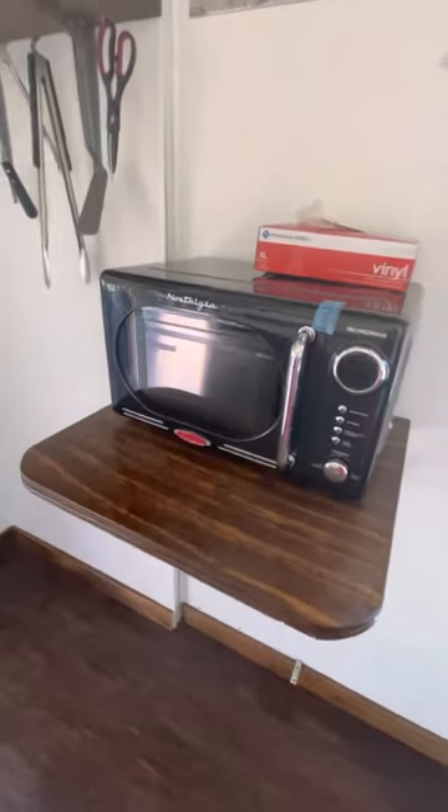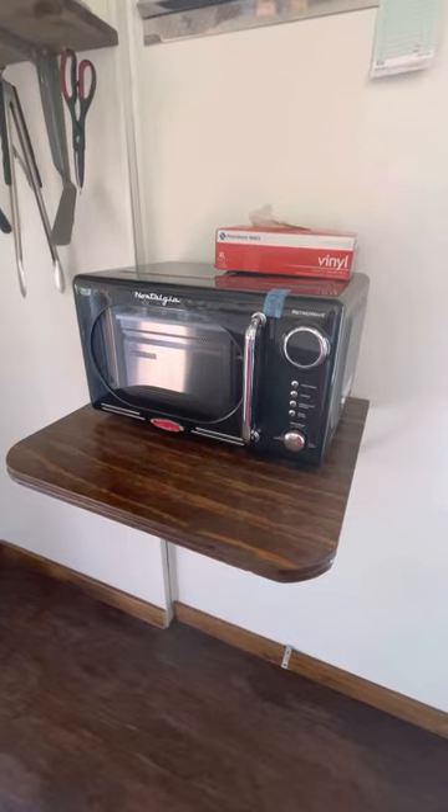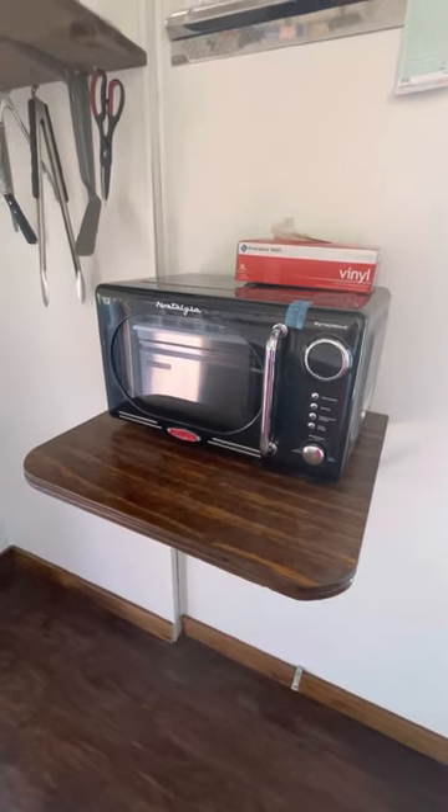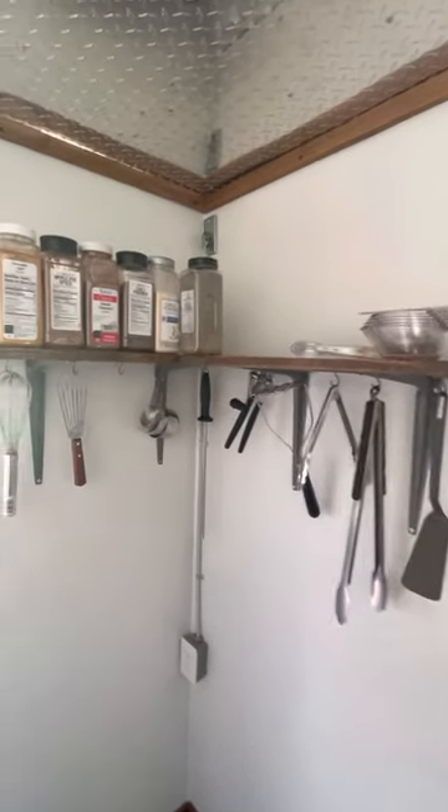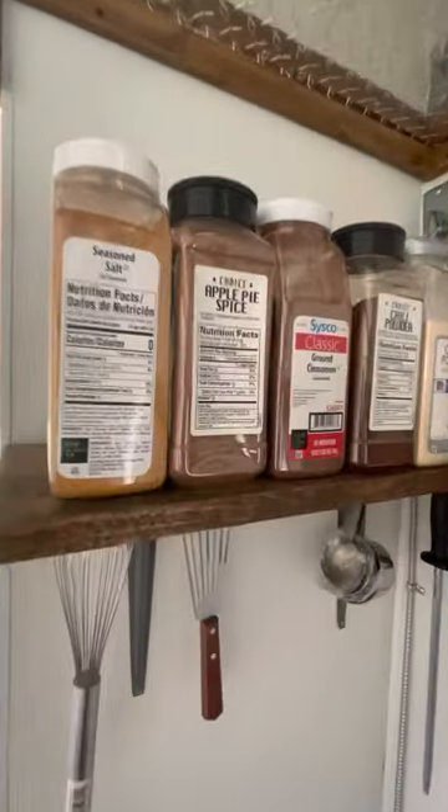Love this little vintage microwave — saw that on Amazon, couldn't resist it. Another corner with tools and a few of my favorite spices.